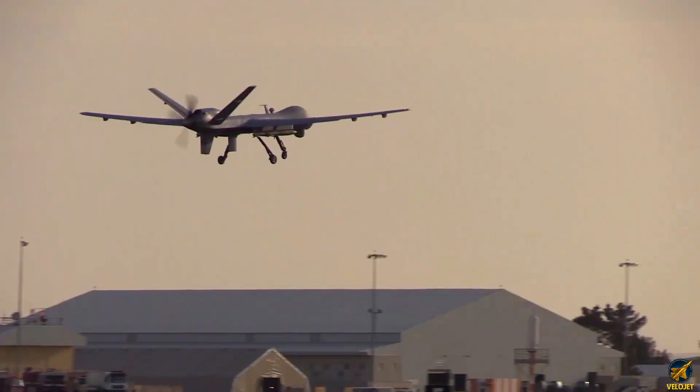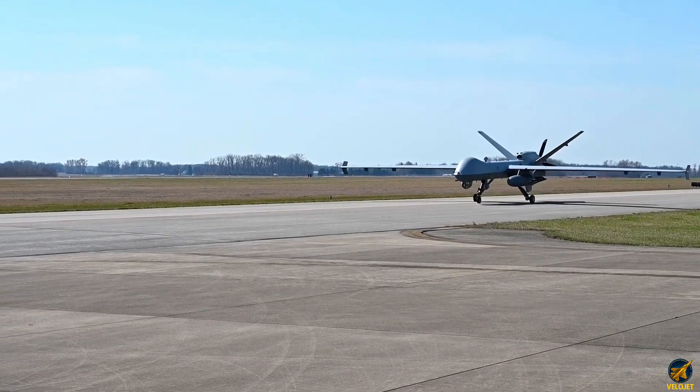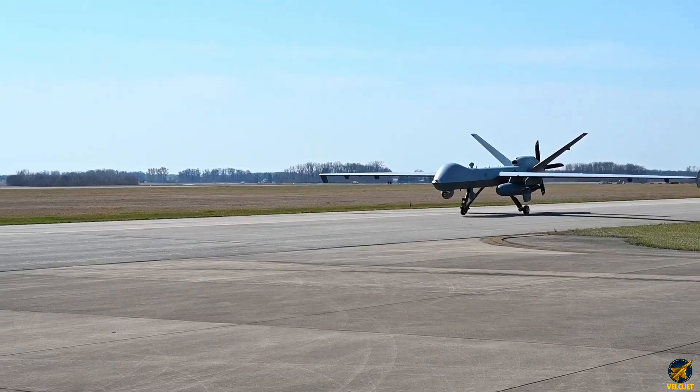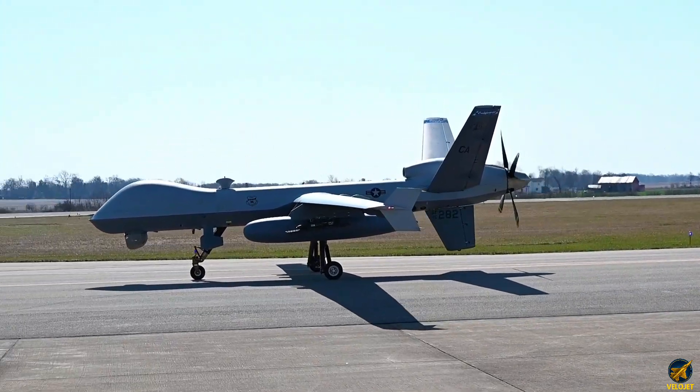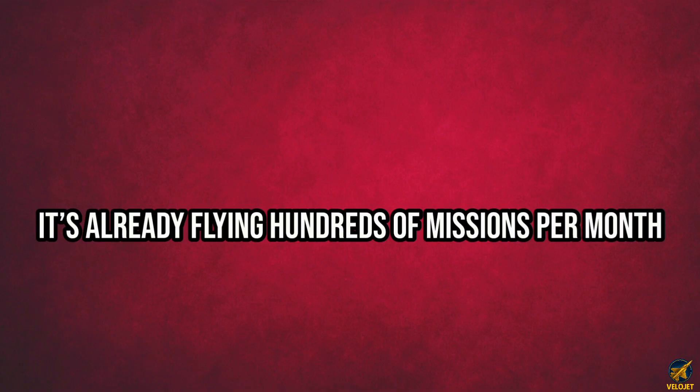Every bolt, every circuit, every software line is calibrated to survive extreme heat, freezing altitudes, and electromagnetic interference. This isn't a prototype — it's already flying hundreds of missions per month.